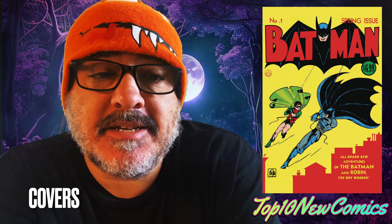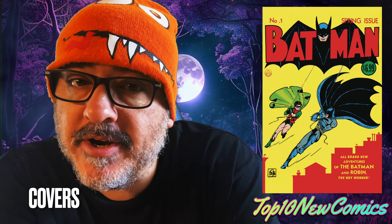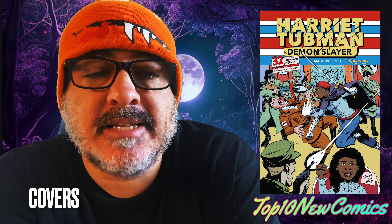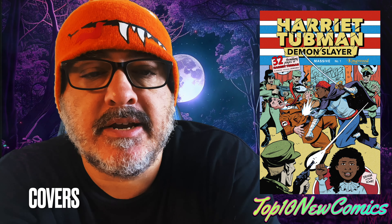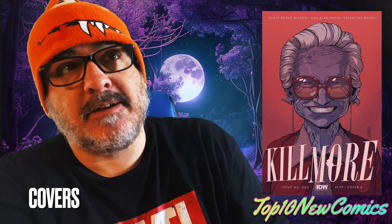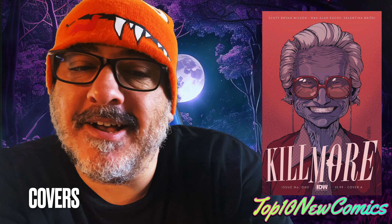Batman number one, Facts Edition foil — those are beautiful in person, reprinting number one, and they're just really nice. Harriet Tubman Demon Slayer number one, the FOC Kirby homage cover — I don't have that book yet so I can't tell you anything about it because that's through Diamond. Kill More number one — that book is like a bunch of serial killers going to this one town. It's kind of interesting; you might like it.